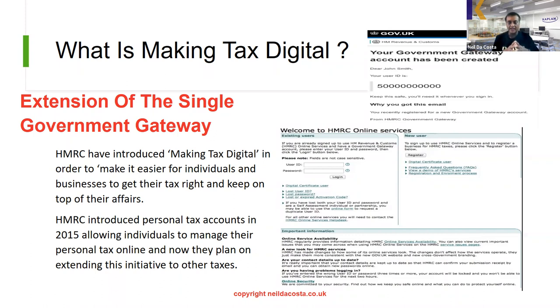Once you log in, you enter your details and all your personal tax and income tax is monitored online, accessible from anywhere in the world. They also have a dual-system two-factor authentication process whereby they send you a text message with a code that you enter in. This has been very successful, and what HMRC have now decided is that by introducing Making Tax Digital they want to make it easier for individuals and businesses to get their tax right.